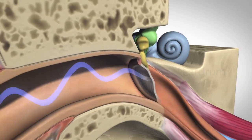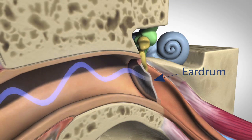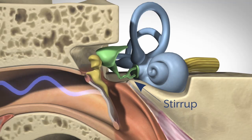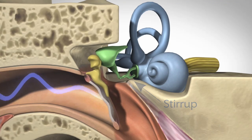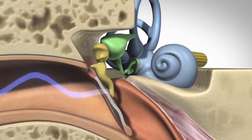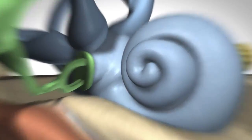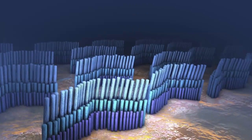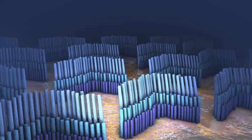When the sound waves hit the eardrum, they cause the three bones of the middle ear to move. The smallest of these bones, the stirrup, fits into the oval window between the middle and inner ear. When the oval window moves, fluid in the inner ear moves, carrying the energy through a delicate, snail-shaped structure called the cochlea.